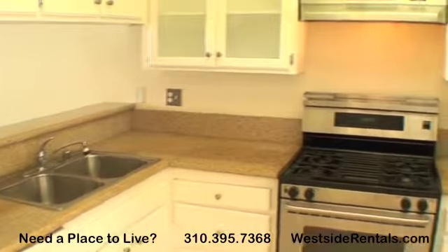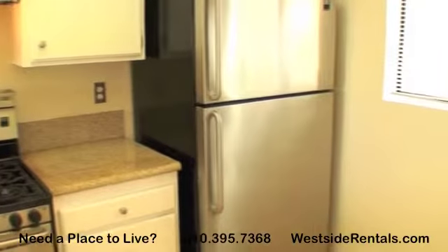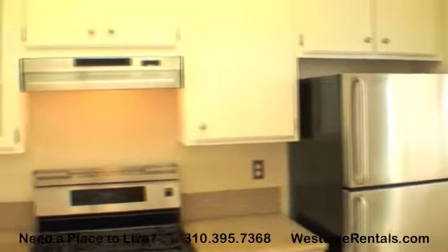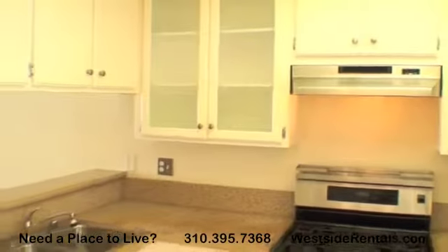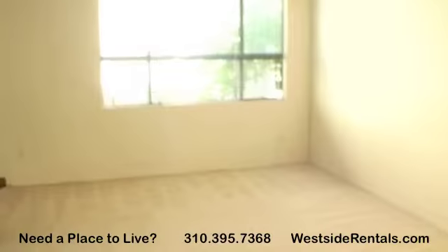The kitchen is equipped with granite countertops, hardwood floors, and new stainless steel appliances. The spacious living room has lots of natural light and a fireplace.